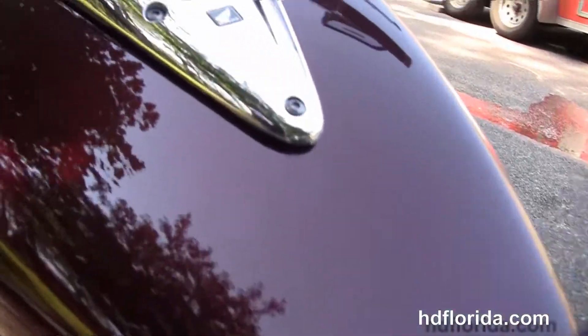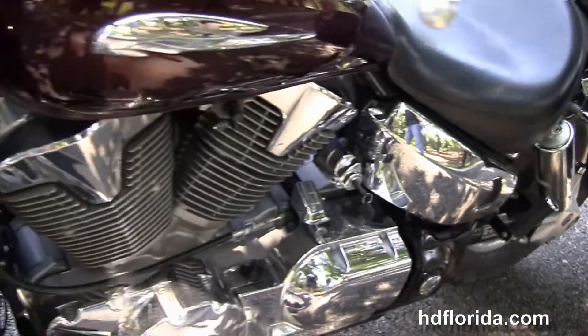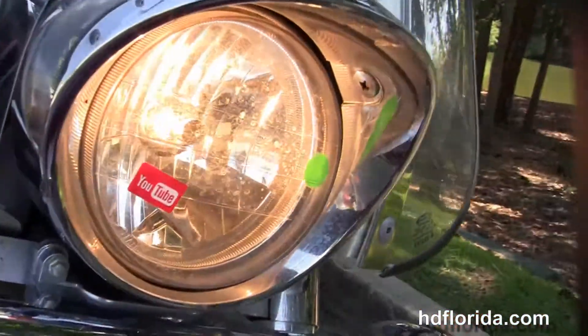The large capacity fuel tank with high visibility instrument cluster and pull-back bars. It's in red, it has shaft drive, and out front here we've got a quick-release full-size windshield and a chrome headlamp assembly.